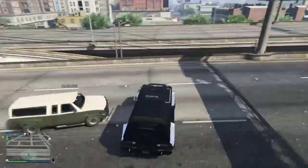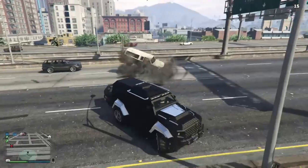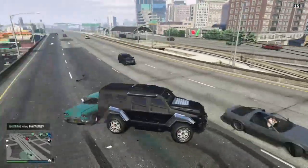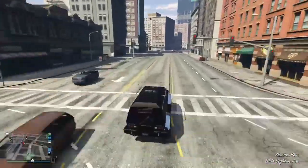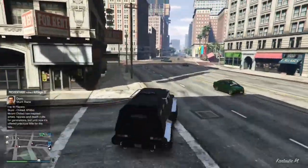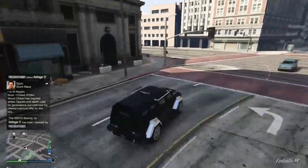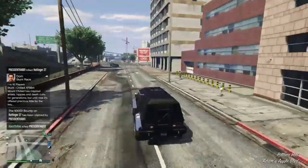It will ram other traffic right out of the way, no problem. The only thing is the windows aren't bulletproof. But in general, when you drive this around you're protected from rockets and pretty much every type of explosion — most of the time you will survive in this vehicle for a long time.